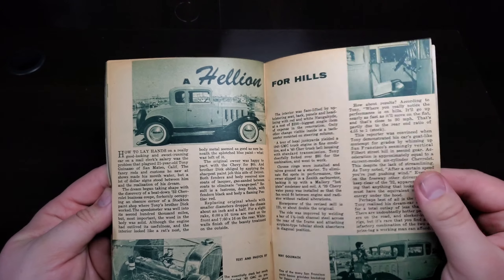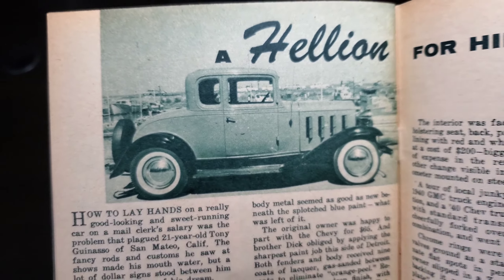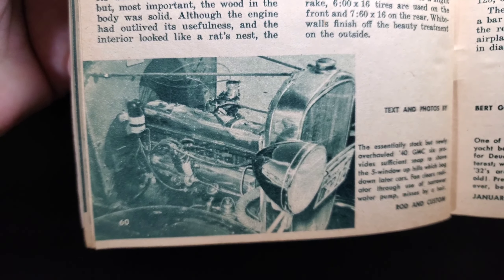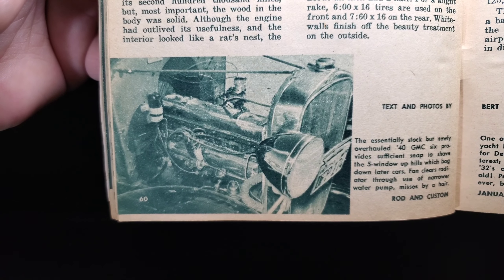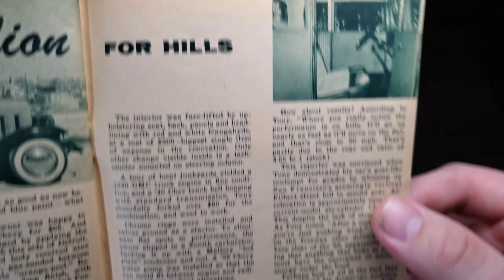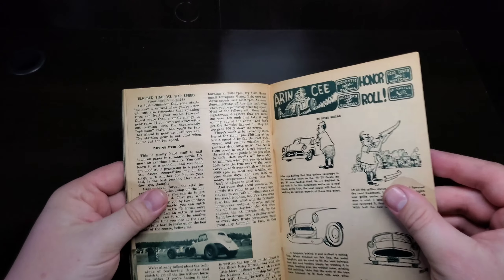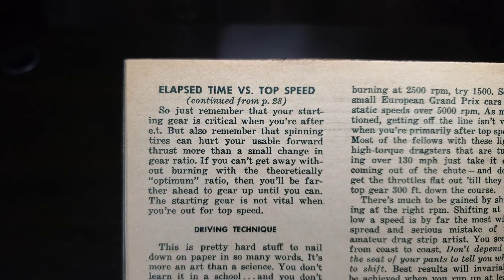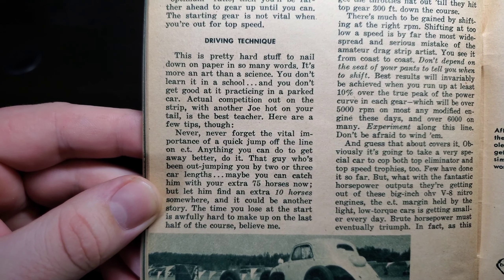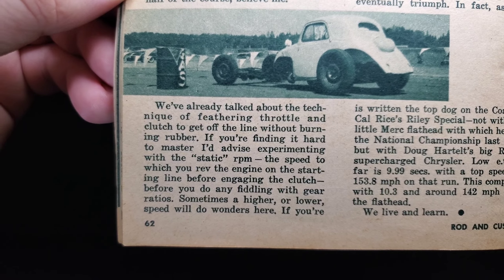A Hellion for the Hills — a good looking 32 Chevy. I think it's the best looking stock 32, with a little inline power plant. A real classic beauty. Elapsed time versus top speed, continuation — an interesting little dragster there.